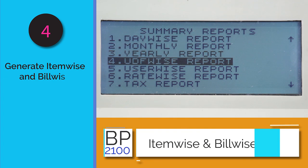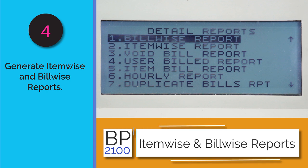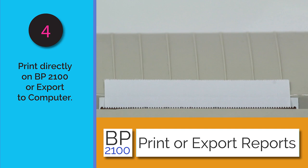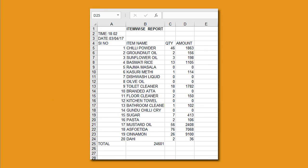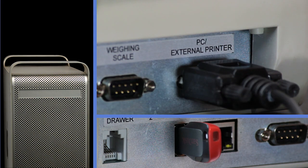Reports can be item-wise or bill-wise, and sales data is retained for up to one year. The reports can be printed directly from the BP 2100 or exported as Excel files, which can then be viewed later on a computer.